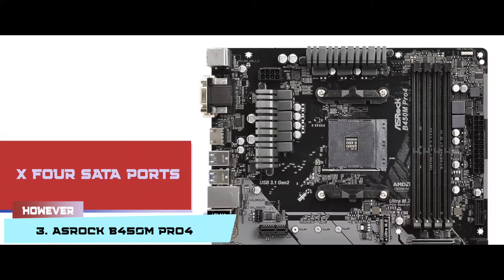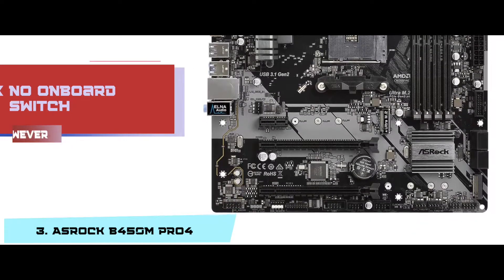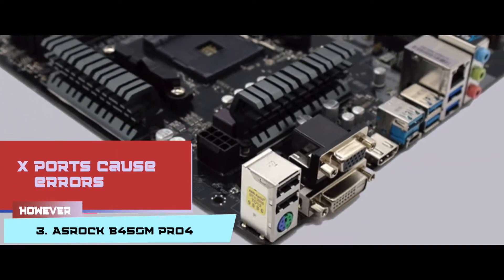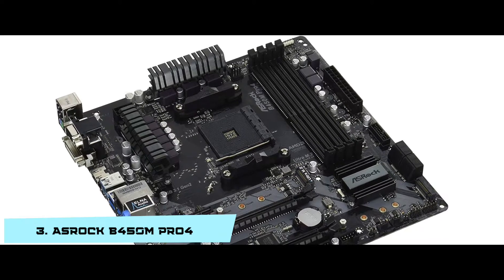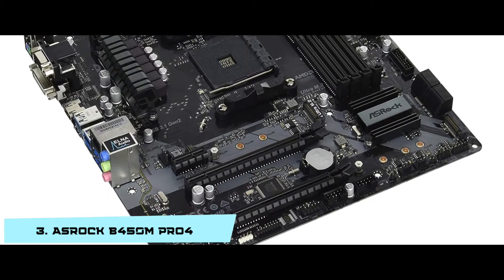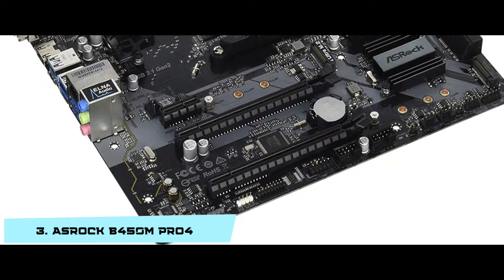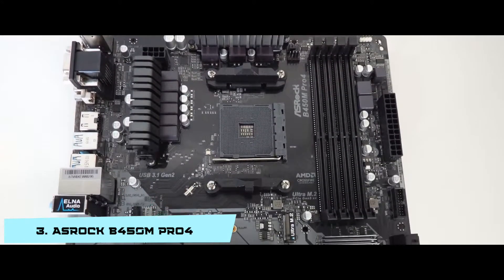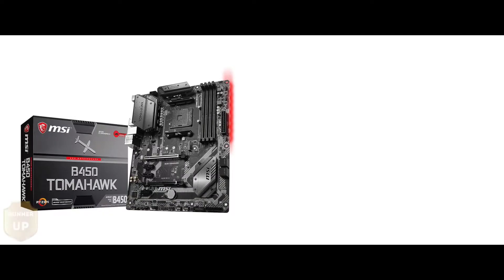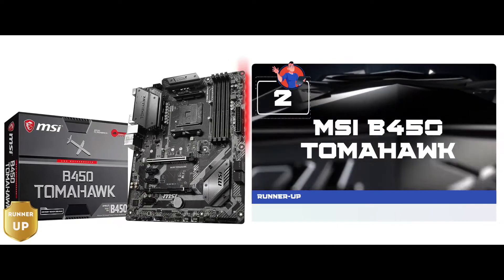However, it only has 4 SATA ports and does not have any onboard switch. And its ports cause errors at times, being faulty and non-functional. Bottom line: it is the best for the money. It is compatible with 95W Summit Ridge and 65W Raven Ridge. And it has an AMD B450 Promontory chipset and 64GB memory capacity.